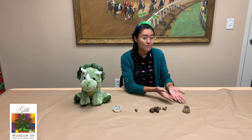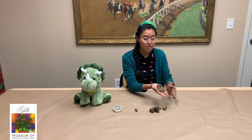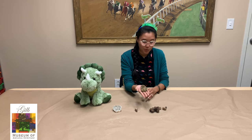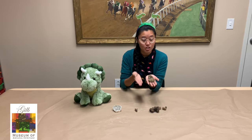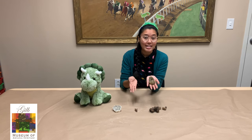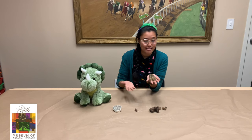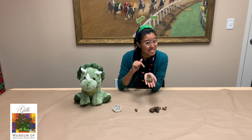Our last fossil that we're going to be looking at is a trilobite. This is the oldest of our fossils — it's about 250 million years old. This trilobite is from the Paleozoic period, and trilobites actually used to be very large prehistoric insects. Can you imagine what it would be like to come across an insect that was this big?